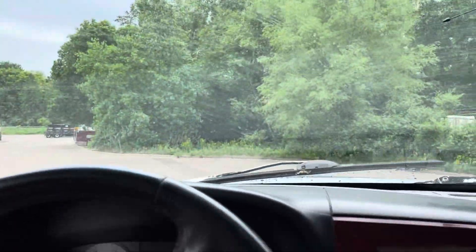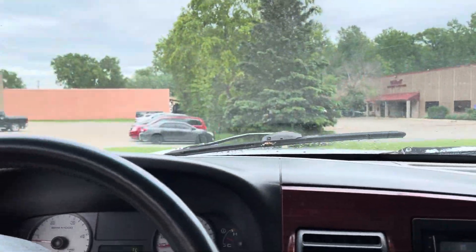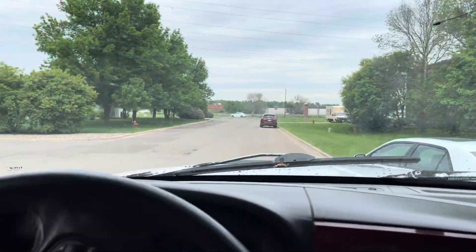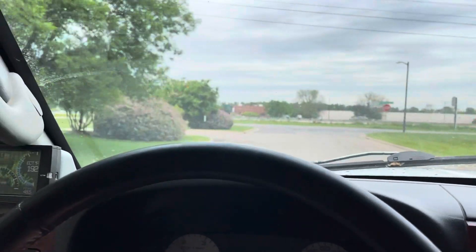Listen to that diesel. Everything on it works — the windshield wipers, the headlights, the signals, all the windows. And when you turn the wheel all the way, it doesn't rub.